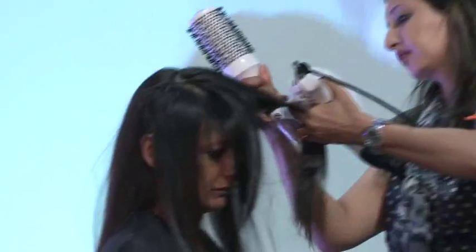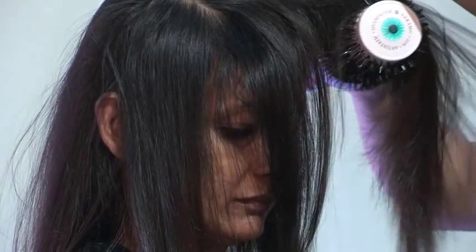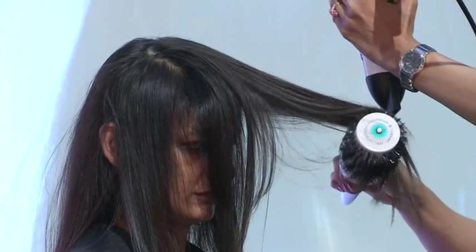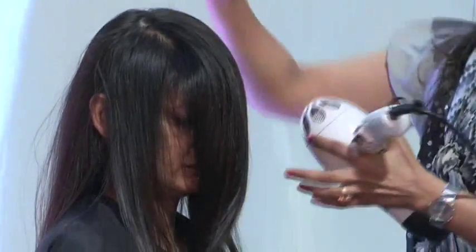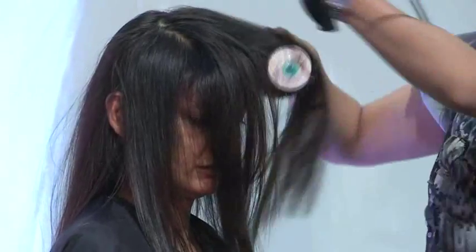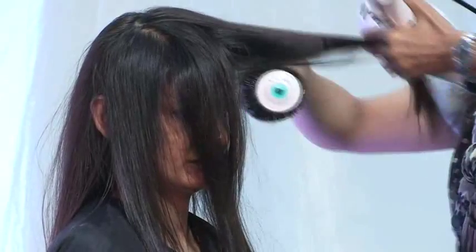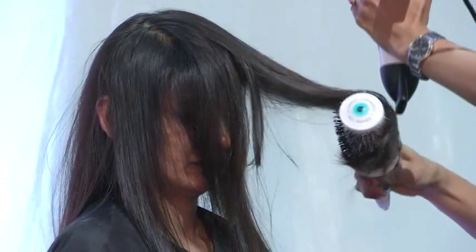How does it feel? Quite soft? Moisturized — so it feels quite soft and moisturized. And how's the smell? It smells really nice — she's going to be walking around like this for the rest of the day. There are no silicones in the serum either, so you won't find that when you start to wash your hair it still feels heavy with product. It just washes away and doesn't accumulate on the hair at all.